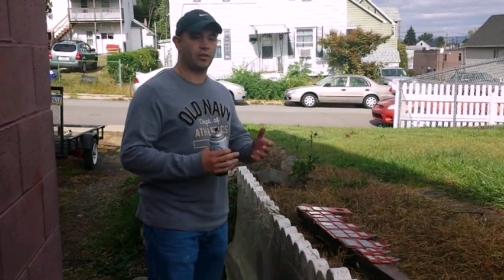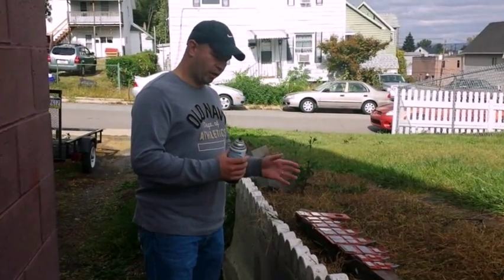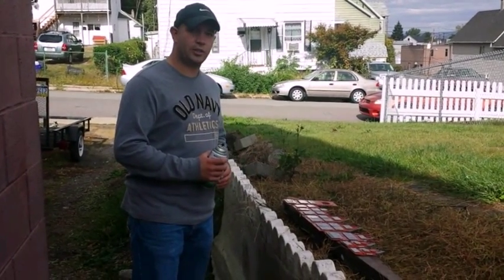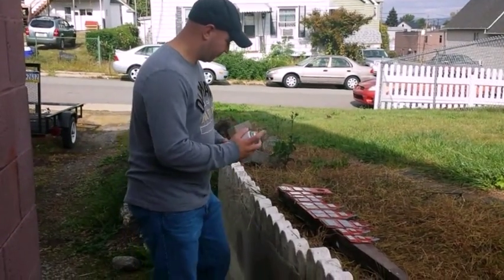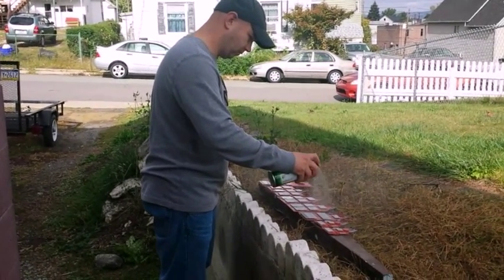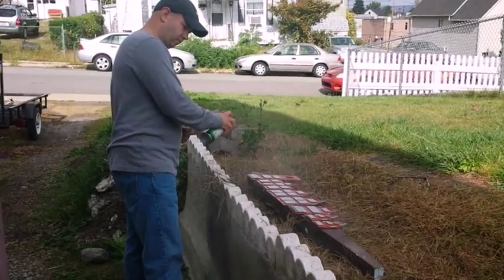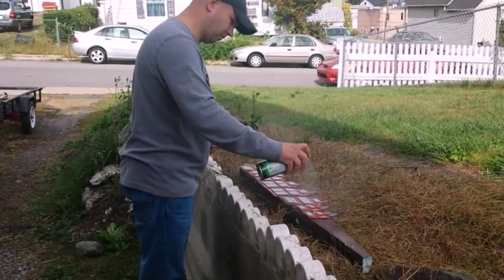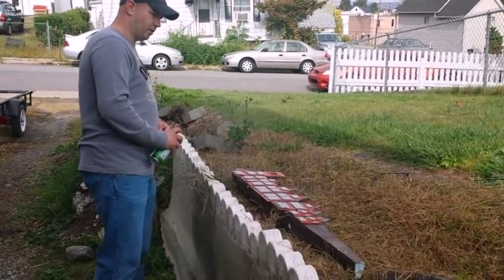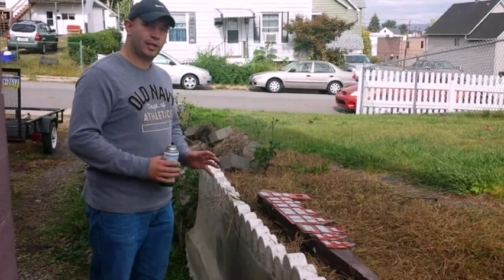This step is really easy. Do it in a well-ventilated area — I prefer to do it outside. All you're going to do is hold the can about 10 to 12 inches away from the window panes on the back of the walls and give it a nice even spray going across. Then I'm going to take these indoors and let that dry for about five or ten minutes, and then I'll show you the finished product.